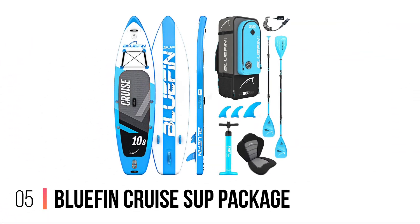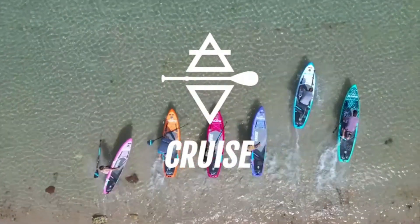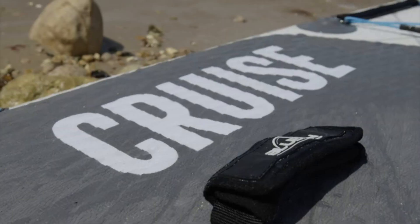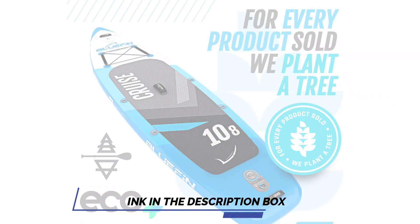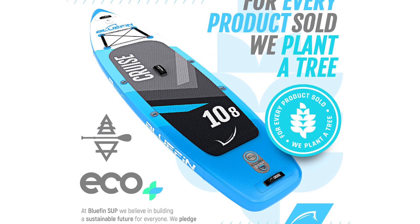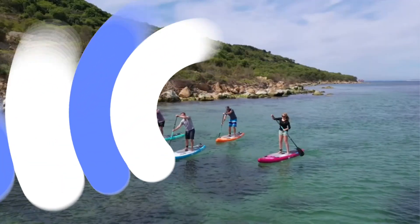Number 5: Blue Fin Cruise SUP Package. The Blue Fin Cruise SUP Package is designed to provide an exceptional paddleboarding experience for users of all ages and skill levels. With multiple size options available — including kids, 10 feet 8 inches, 12, and 15 — you can choose the perfect board to suit your specific needs and preferences.